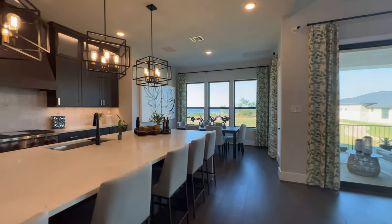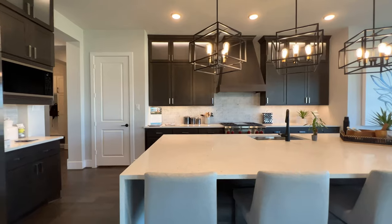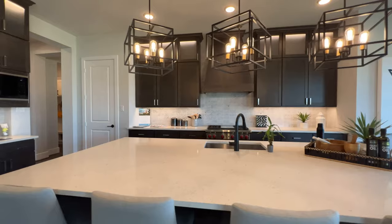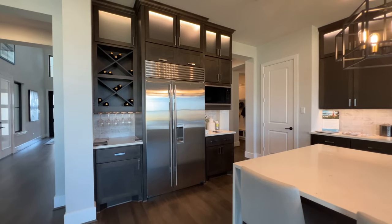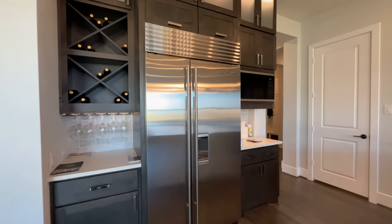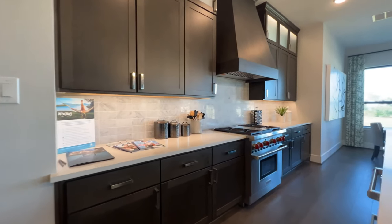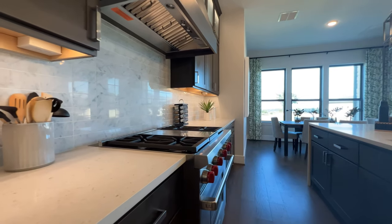Alright, check out the kitchen. Beautiful. Industrial size SubZero appliance here. Of course, the appliances usually don't come with it, but it's something that we can definitely check to see if we can negotiate here.